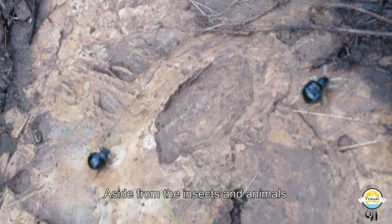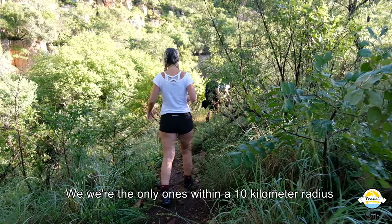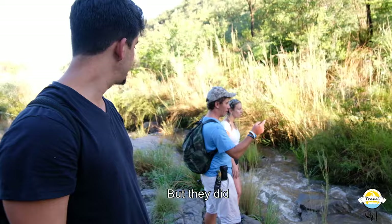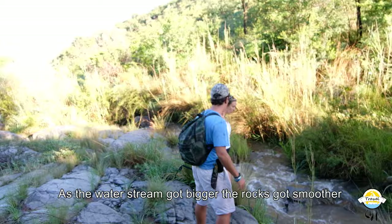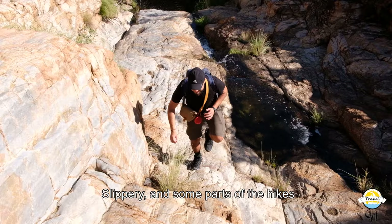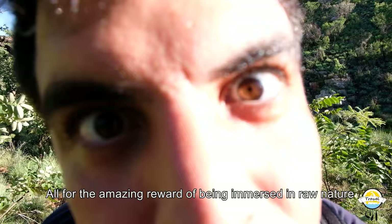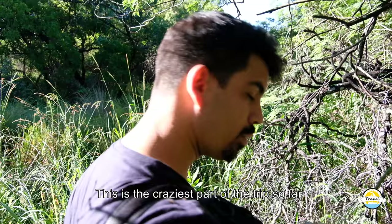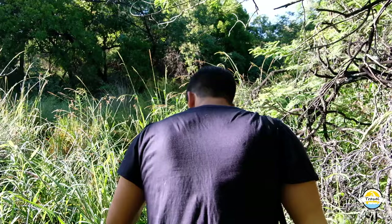After two hours of hiking, the adventure started feeling completely different. Aside from the insects and animals, we were the only ones within a ten kilometer radius. As we continued, we thought things couldn't get grander, but they did. As the water stream got bigger, the rocks got smoother and slippery, and some parts of the hike required a certain amount of effort — all for the amazing reward of being immersed in raw nature. This is the craziest part of the trip so far. We're starting to walk through the water. My shoes have to get wet at this point. Here we go.